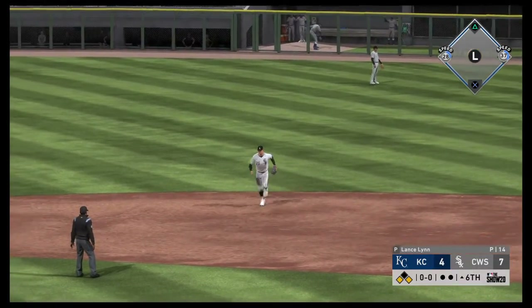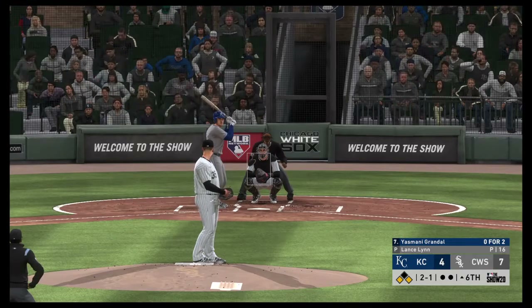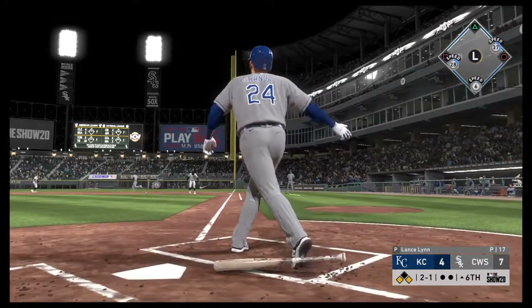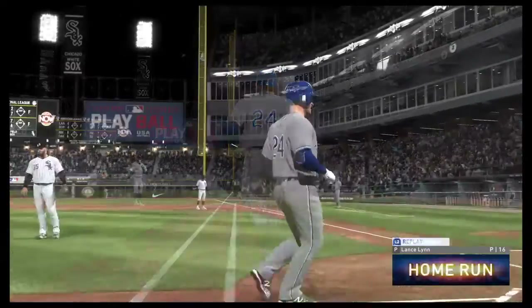And now they'll have runners at the corners to start off the inning. Yasmani Grandal — Grandal swung on and driven to right, and no doubt about it — gone. And that one had some extra distance.